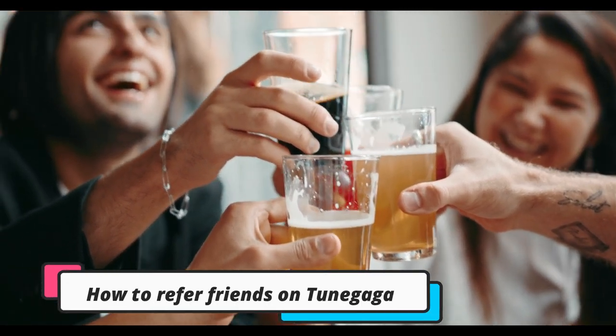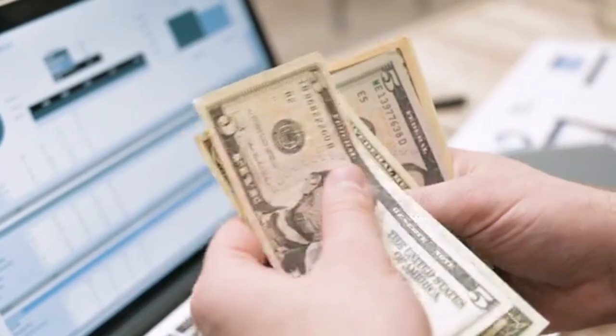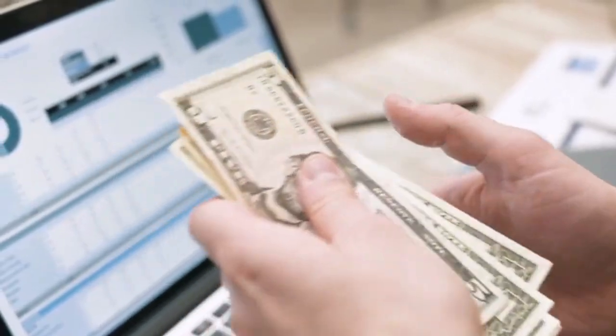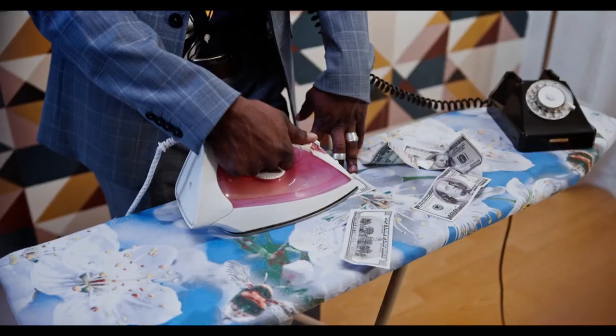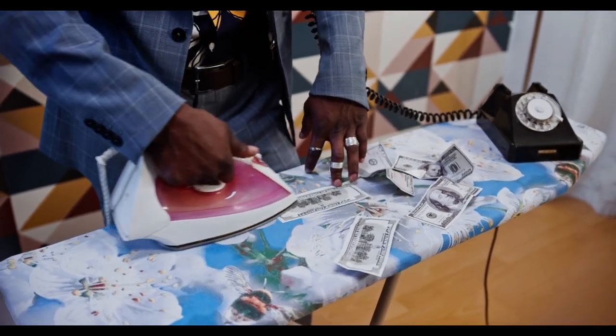TuneGaga referral — how to refer and earn on TuneGaga. TuneGaga rewards you up to $120 anytime you refer someone to join TuneGaga.com. You would want to know how to get your referral link on TuneGaga — just follow these steps. Log into your TuneGaga account and copy your unique referral link. After a successful referral, you earn either up to $120 or a 5% subscription bonus.